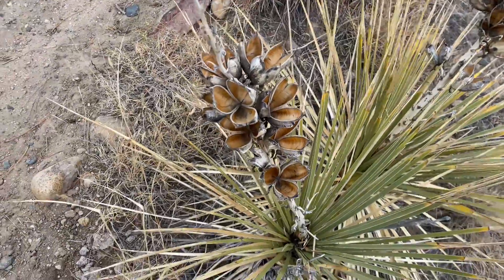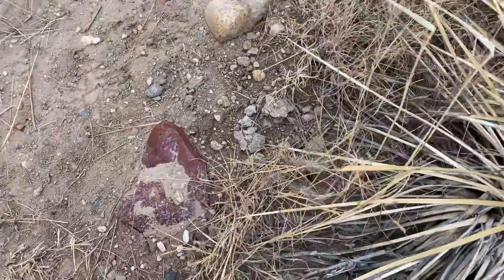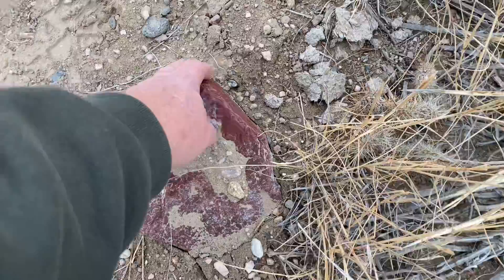I need to be careful so the Wyoming Yucca doesn't poke me. You can use the roots of that plant for soap.